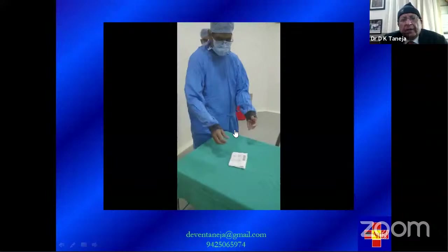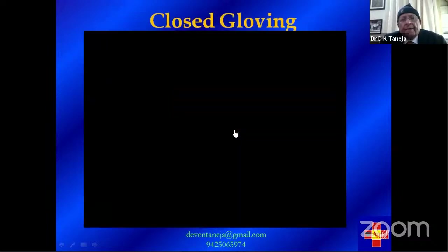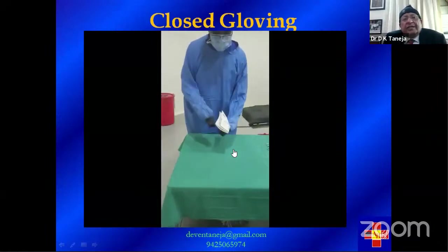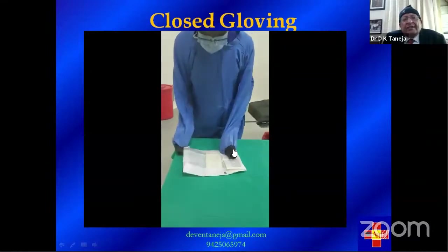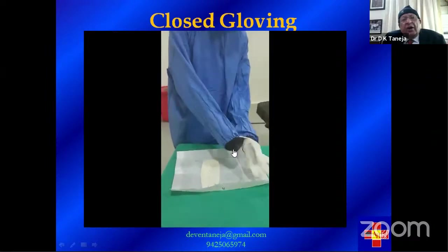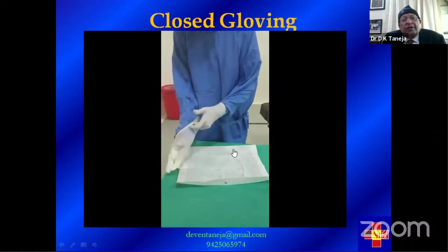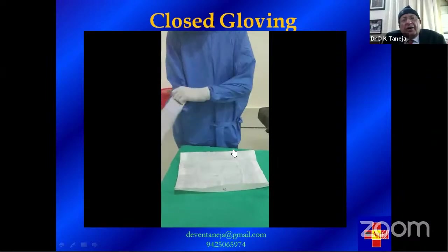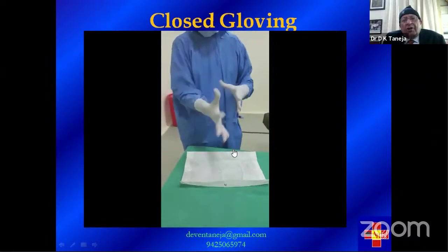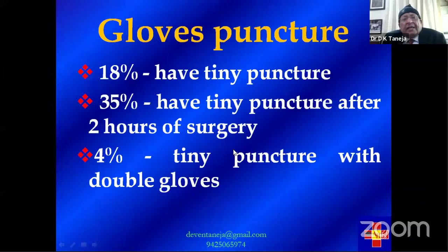This is the open gloving technique as demonstrated. For closed gloving, Mr. Rambrose demonstrates with hands well inside the gown — the bare hands do not touch the gloves at all. Using the gown, he picks up the glove and slides it onto one hand, then uses the gloved hand to place the glove on the other arm. In both techniques, the bare hands never touch the gloves. You can then apply double gloving additionally.